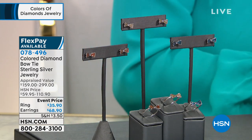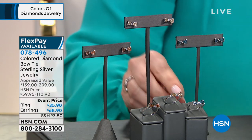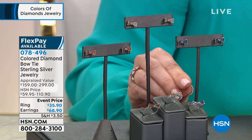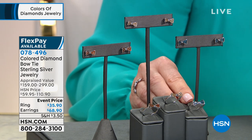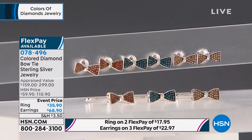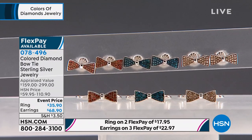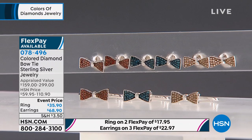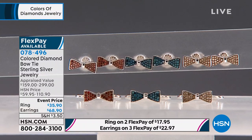We're going to start off the show with a welcome — we're glad you're shopping with us for diamonds. We're doing your choice of a beautiful ribbon earring or a ribbon ring. The ring was appraised at $159; we've done it for $59. Today it's $35.90. The earring was appraised at $299 and we've always done it at $110. Today it is $68.90 — amazing values on one of the most sweet, feminine, charming pieces we have.